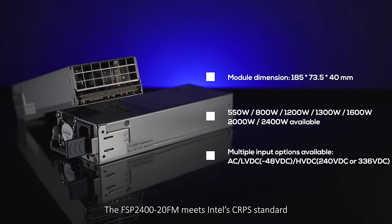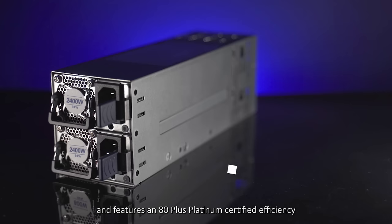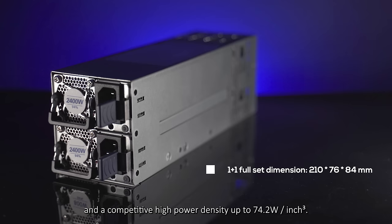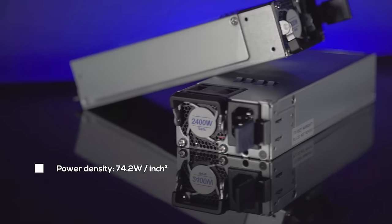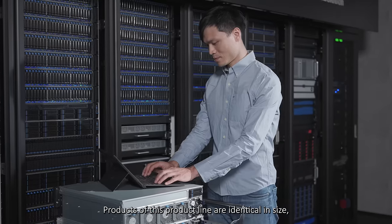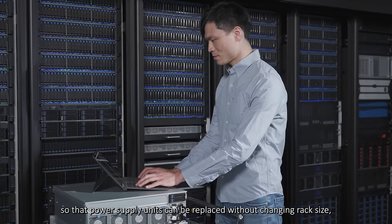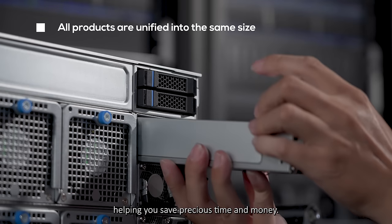The FSP2420FM meets Intel's CRPS standard and features an 80-plus platinum certified efficiency and a competitive high power density up to 74.2 watts per cubic inch. Products of this product line are identical in size, so that power supply units can be replaced without changing rack size, helping you save precious time and money.